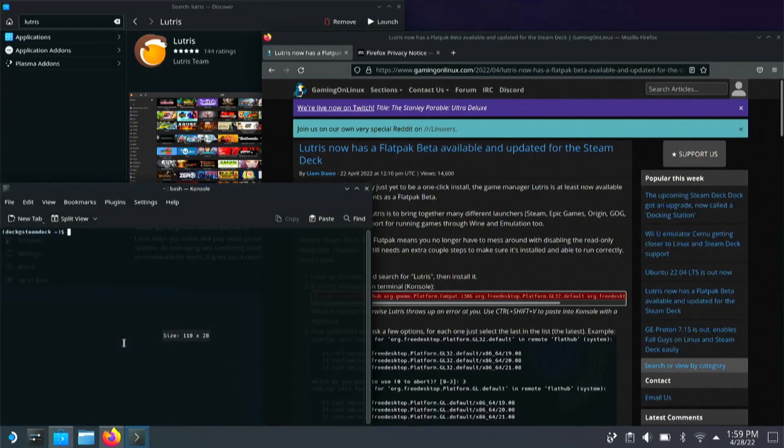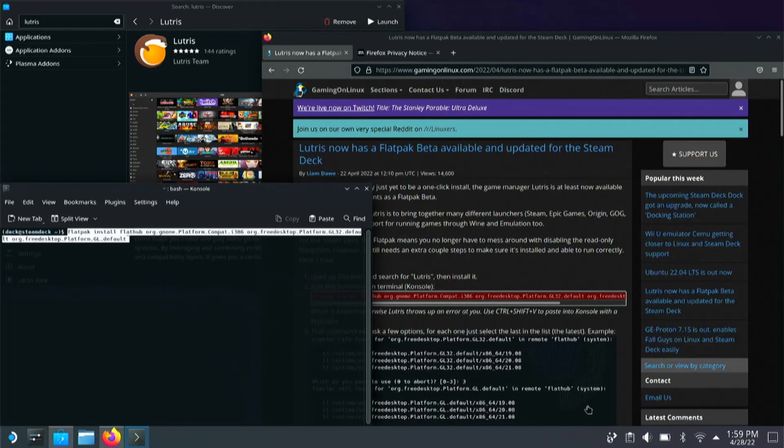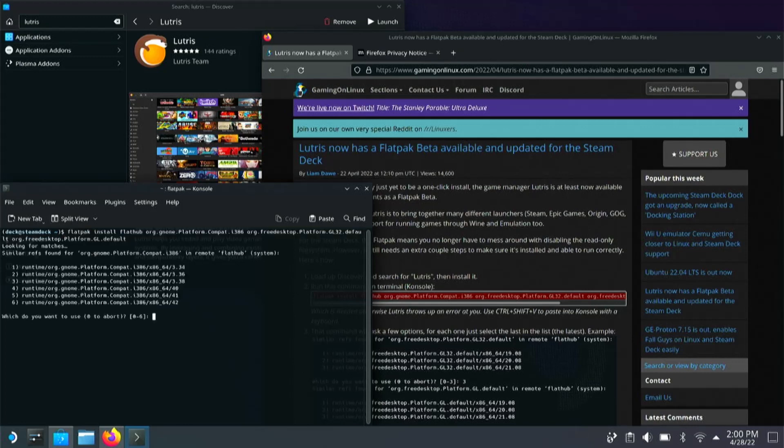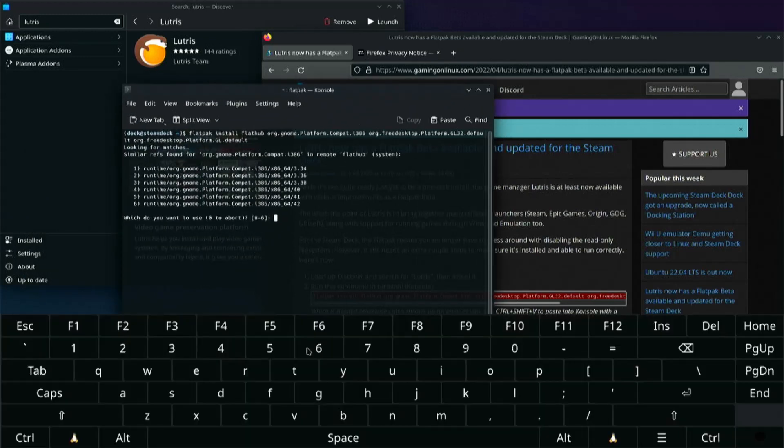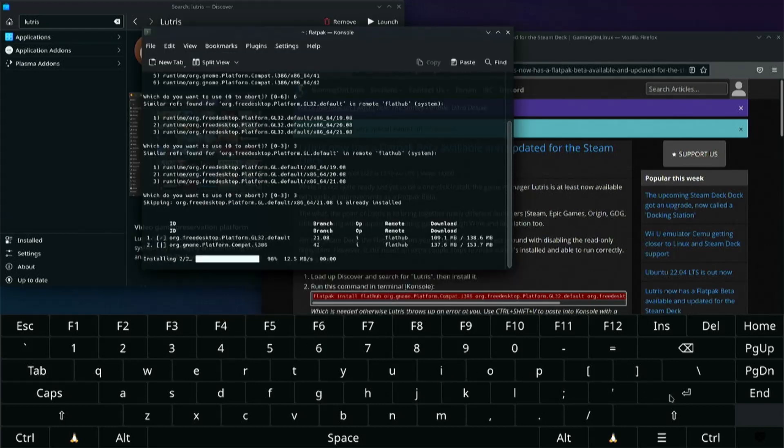Install Lutris from your repository and then open console from the start menu. Copy and paste this command — which I will leave down in the description of this video — and press enter. Then you'll see a few lists of ordered numbers of items. Just type the largest number. So if it's a list of six items, type the number six and press enter. Do that as many times as you must before you receive a notification that the task is complete. Now Lutris is properly installed.